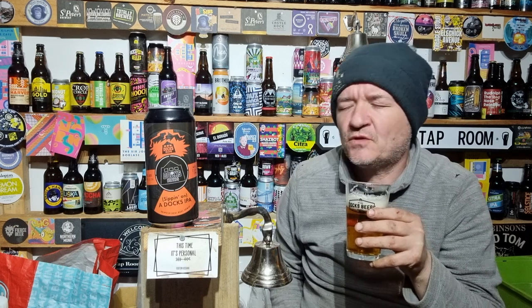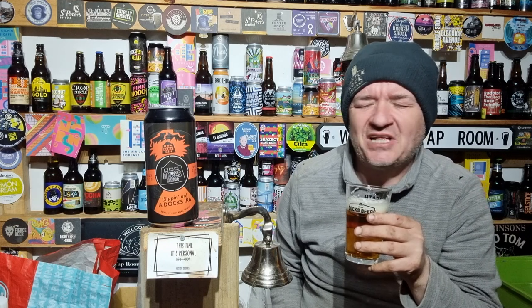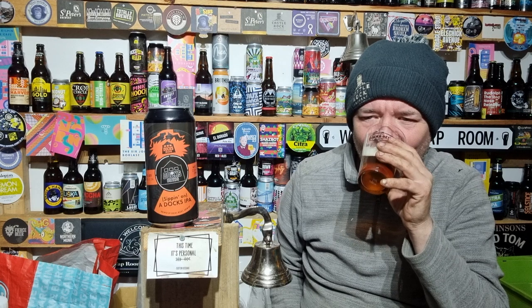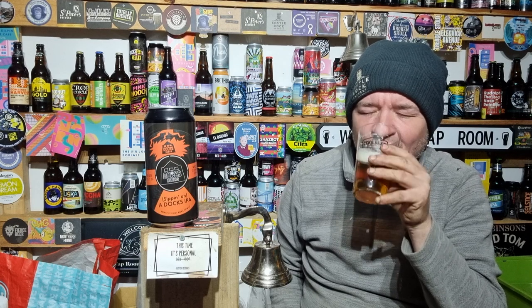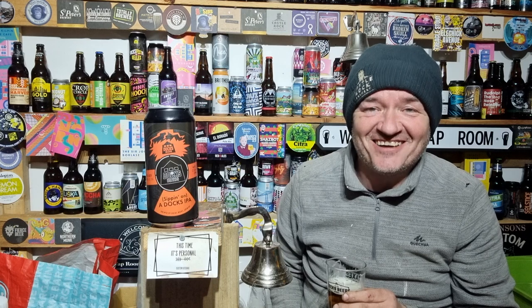Tropical fruit. Pine. A slight bit of resin. That's a belly-warming cracker.